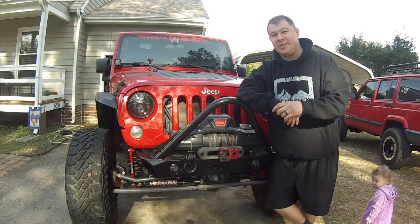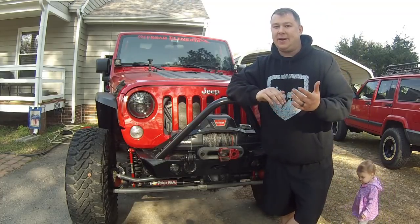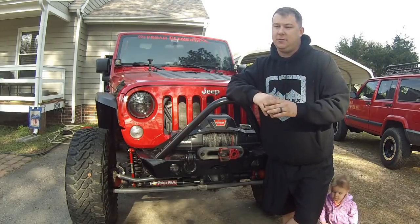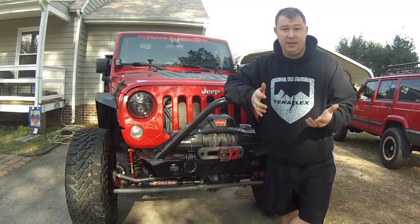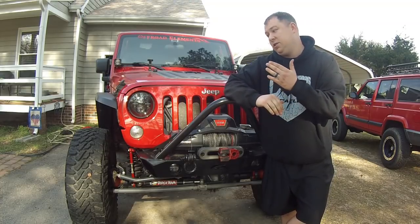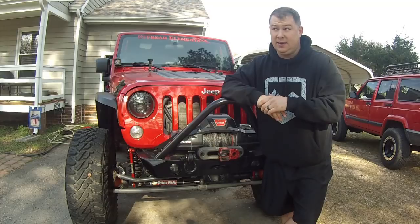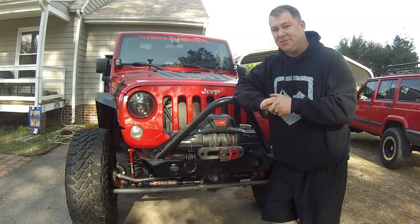What's going on guys? Ben from JK Gear and Gadgets. In today's video I'll be talking about the top seven winch accessories that I'd recommend to anybody that owns a winch. Often winch accessories and add-ons really get overlooked. People buy a winch and they're like, okay, I'm good, I'm done. But that happens because you really don't know what you're going to need winch-related until you're stuck.